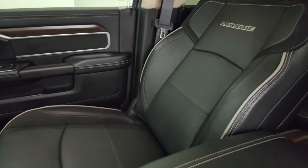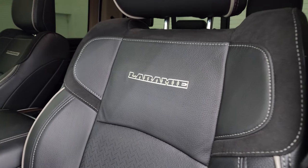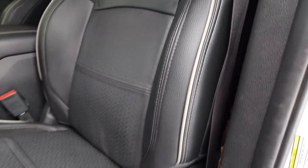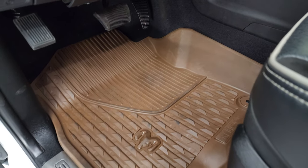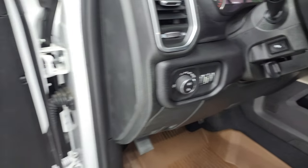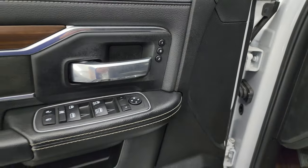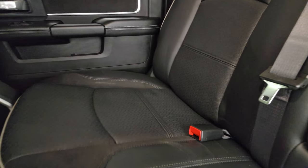Inside, the Laramie Level C package gives you the black leather and suede bucket seats — no rips or tears. You get 'Laramie' stitched into the backrest with gray piping. The driver's seat has lumbar support — both seats are heated and cooled and power-operated. It comes with all-weather floor mats, auto headlamps, power pedals, power windows, locks, mirrors, a suede insert on the door, wood grain trim, and a memory driver's seat.